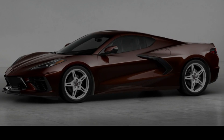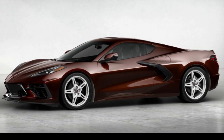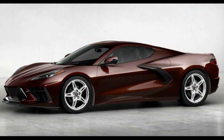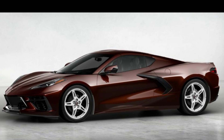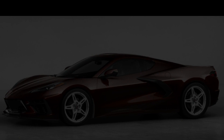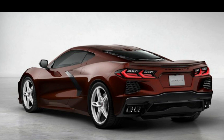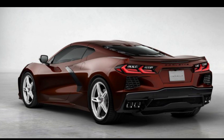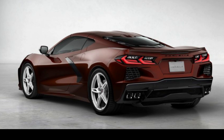Among these changes is the addition of three new exterior colors, namely Hypersonic Gray Metallic, Amplify Orange Tintcoat, and Caffeine Metallic. The three new colors replace Sebring Orange, Shadow Gray, and Zeus Bronze.